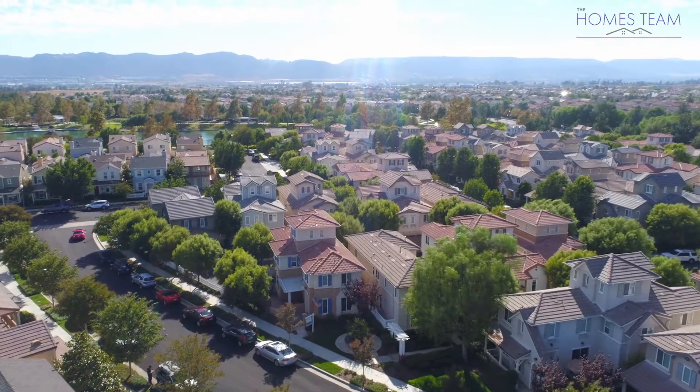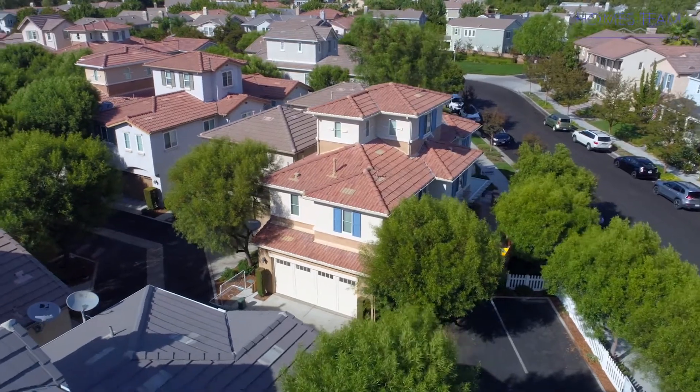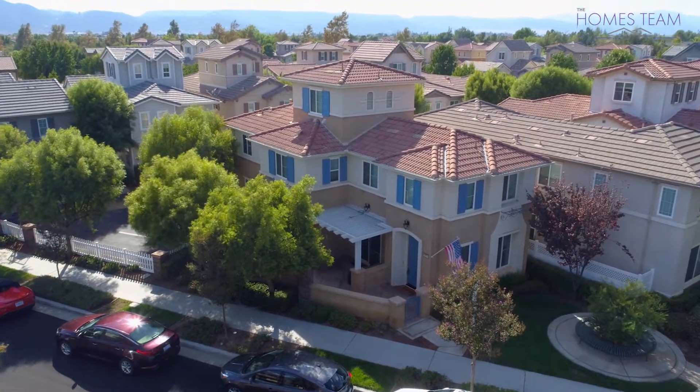This neighborhood sits in the Temecula Valley Unified School District with access to Isabel Arnett Elementary, James Elday Middle, and Chaparral High.